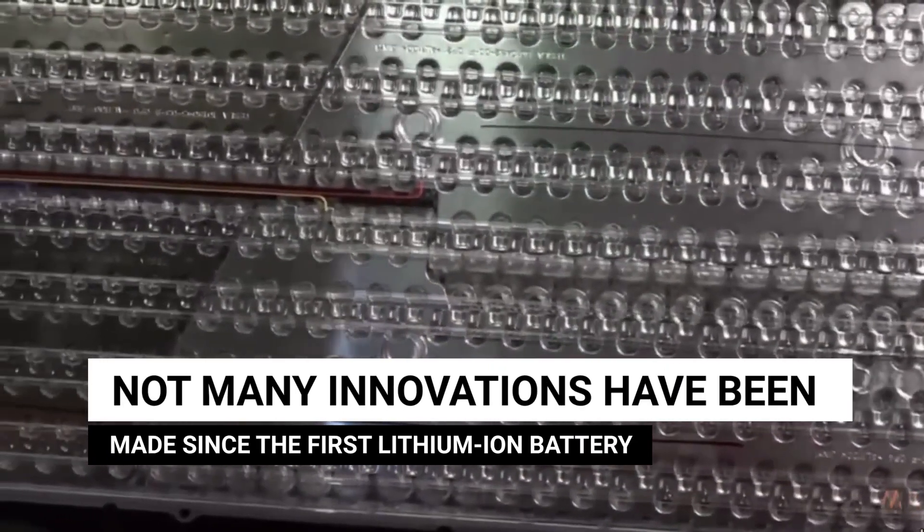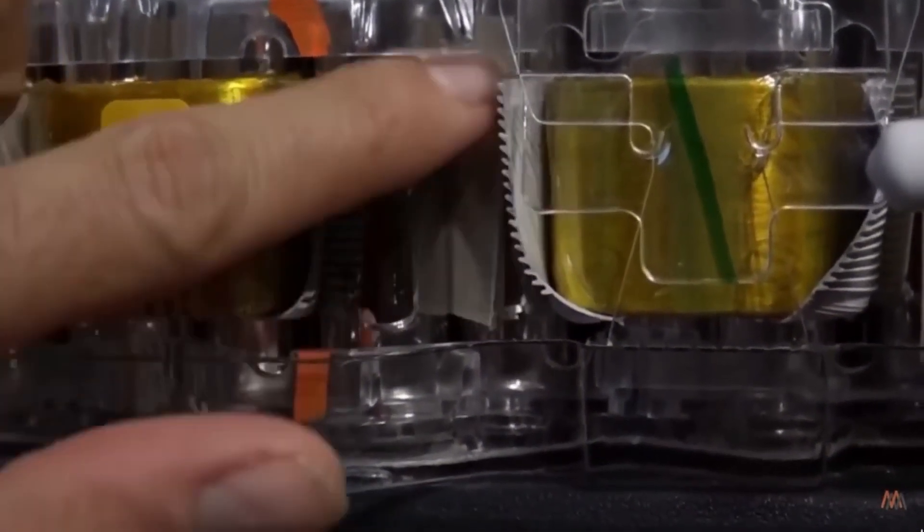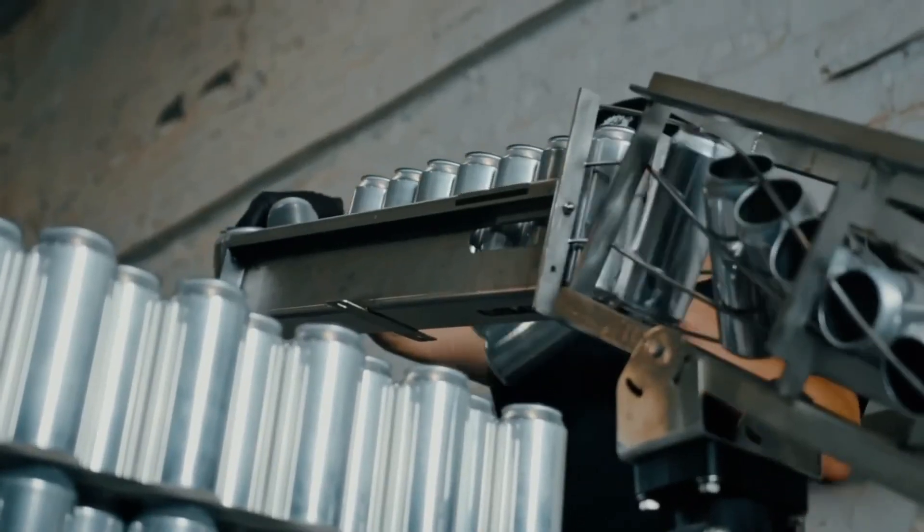Not many innovations have been made since the first lithium-ion battery. Tesla has a significant edge because of several technological advancements in its 4680 batteries. The dry battery electrode method and tabless design are the two major advancements.